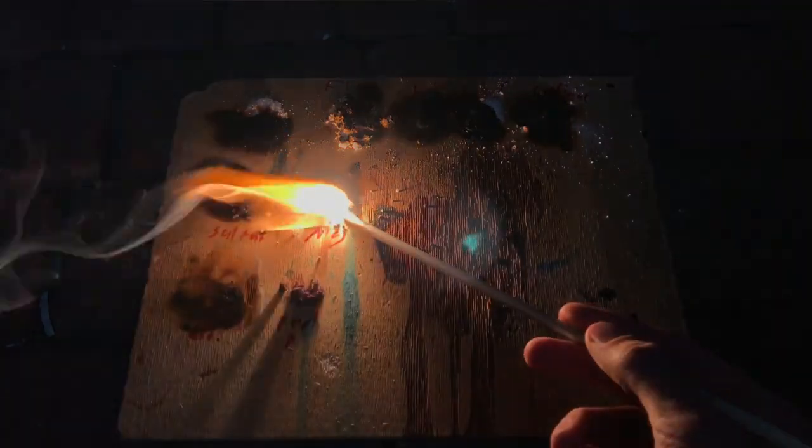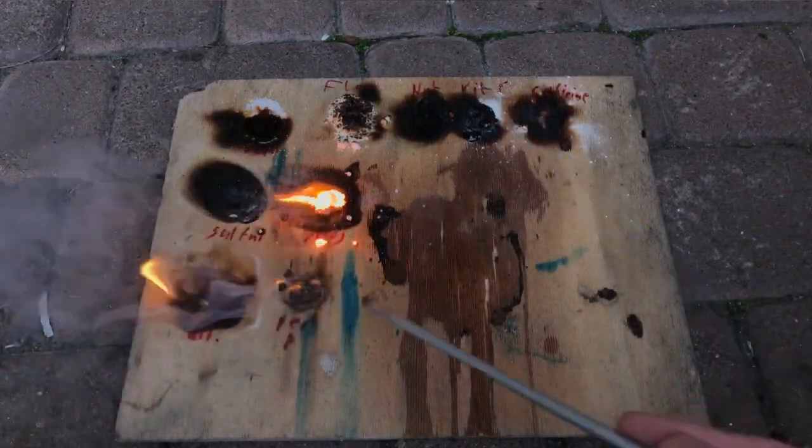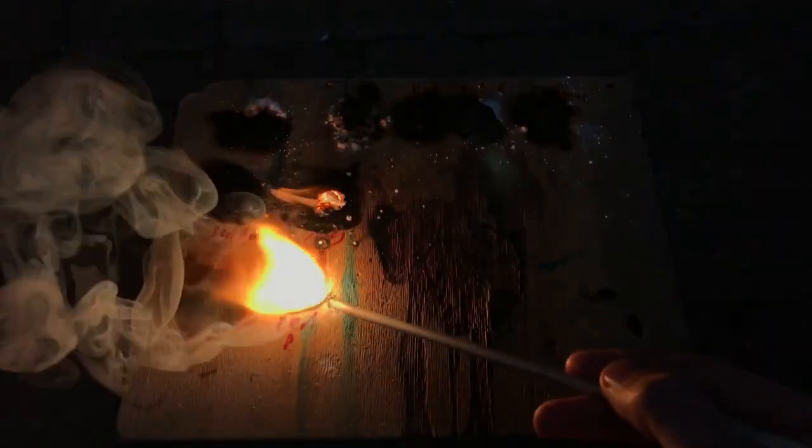Magnesium powder also burns extremely well under normal air, but with pure oxygen it burns even brighter. And this is red phosphorus. When being burned, phosphorus pentoxide is produced.